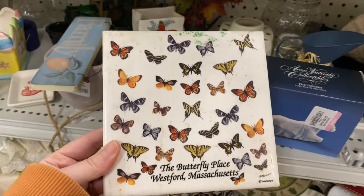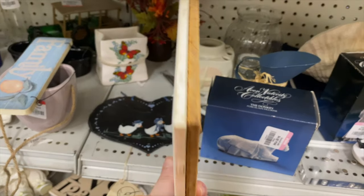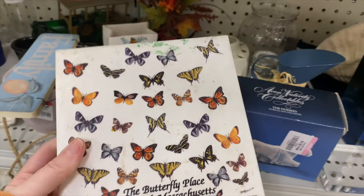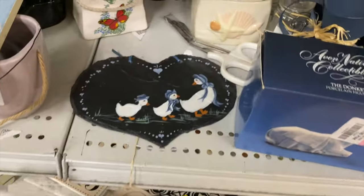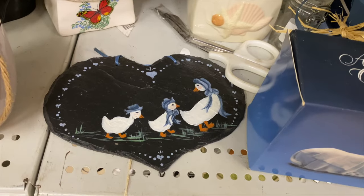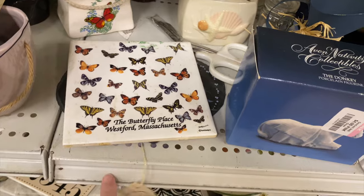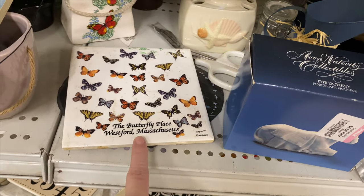I wonder if that still exists — must be like a butterfly garden of sorts. There's a serious thick cork backing on there. I'm not sure. I wish it was just the butterflies. Look at the little geese. I wonder what that Butterfly Place is — I'll have to look that up. I'm very curious.